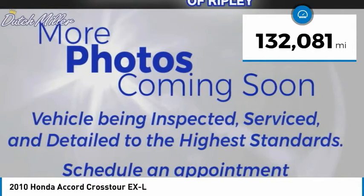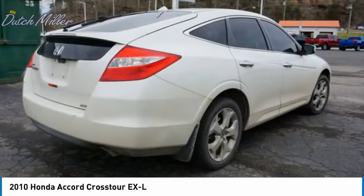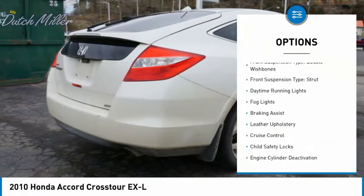This vehicle has less than 135,000 miles. Here are some of this vehicle's great options: traction control, stability control.